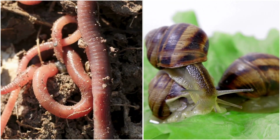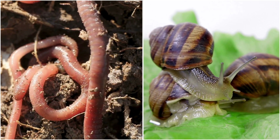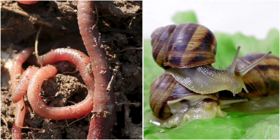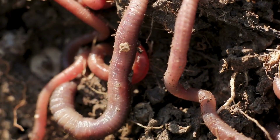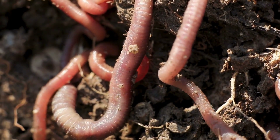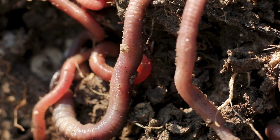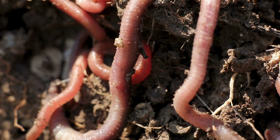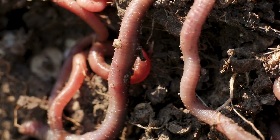On the other hand, terrestrial hermaphroditic species like earthworms and garden snails face distinct challenges and opportunities. In terrestrial environments, mate availability can vary widely due to factors such as habitat fragmentation and seasonal fluctuations. Simultaneous hermaphroditism, where individuals possess both male and female reproductive organs, offers significant advantages in such situations. Earthworms, for example, can mate with any other member of their species they encounter, maximizing reproductive opportunities and ensuring the continuity of their population in diverse soil conditions.